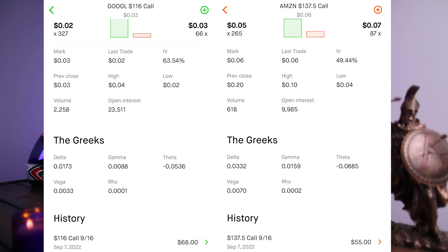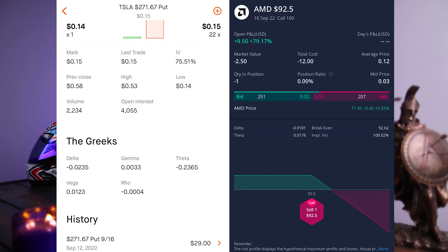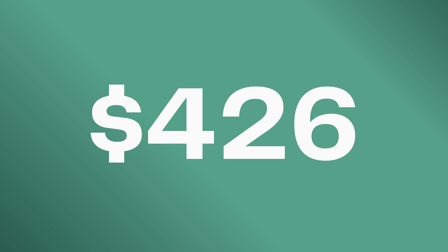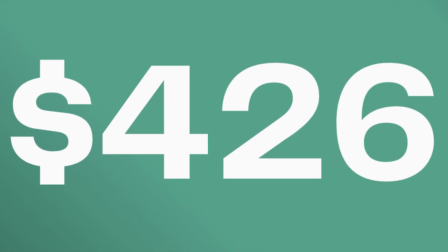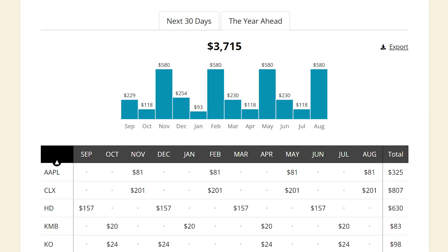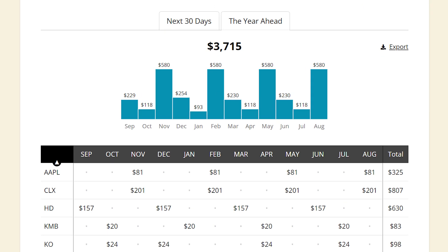Here's a quick example of what I mean. This week I sold options on Google, Amazon, Tesla, AMD, Apple, Verizon, and Clorox. The total amount of premium I collected this week alone by selling those calls adds up to a total of $426 in a single week. My biggest dividend income months right now are November, February, May, and August, and I'm collecting $580 for each of those months, which is a pretty solid month of dividend income in my opinion.